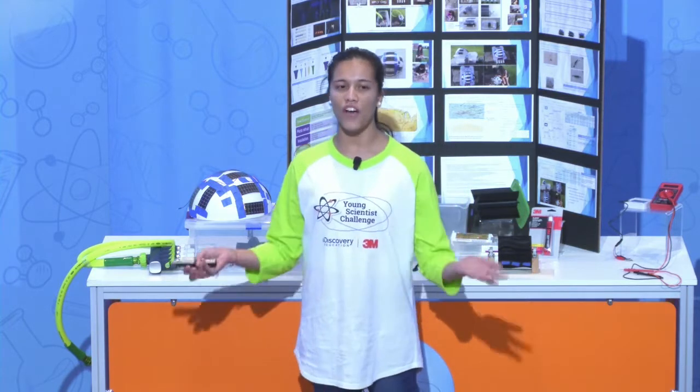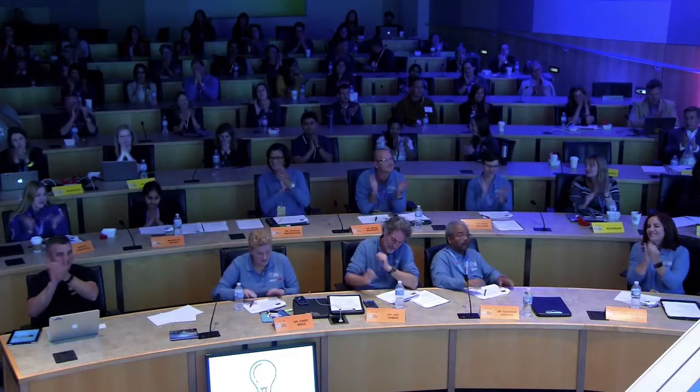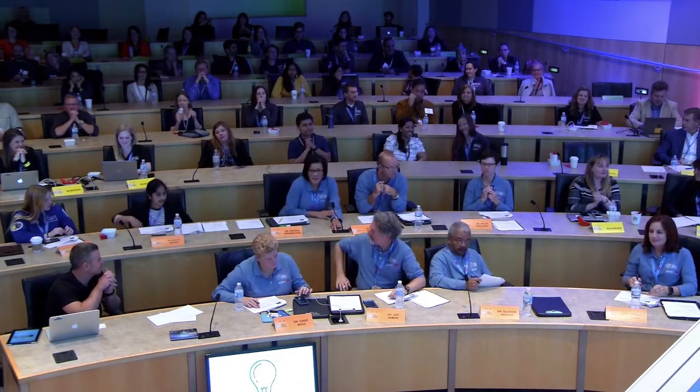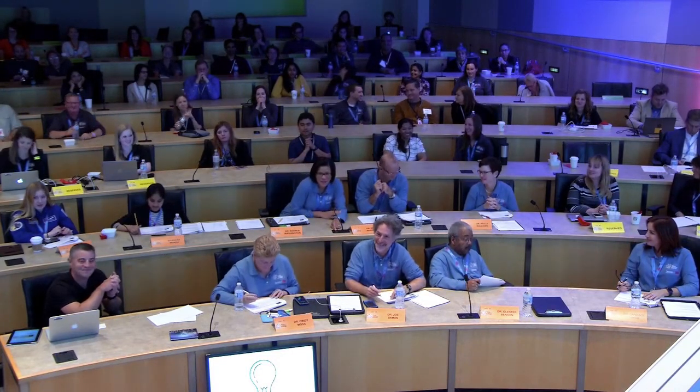I'd also like to thank Ms. Betsy, Ms. London, and Ms. Ashley, who have helped me so much throughout this process. Your energy and enthusiasm are contagious. Thank you so much for sharing that with us.